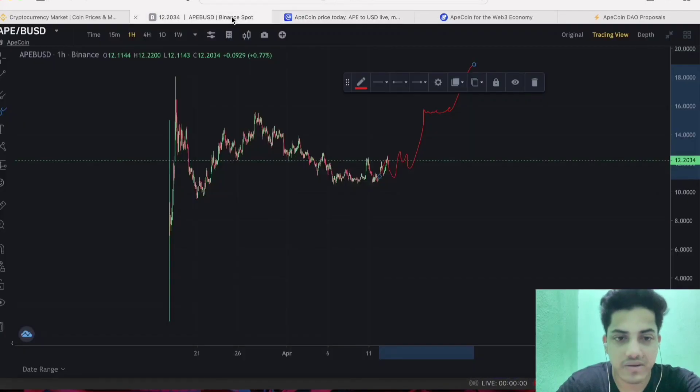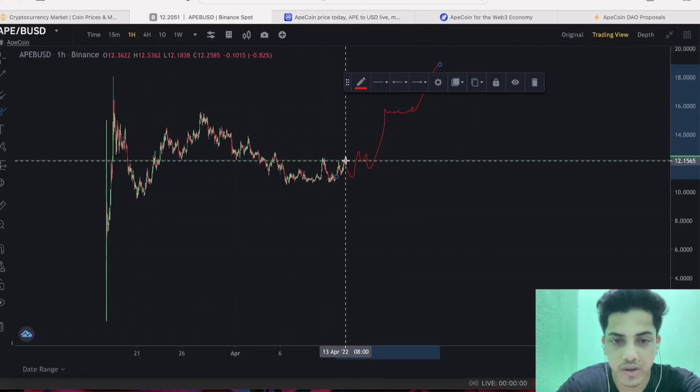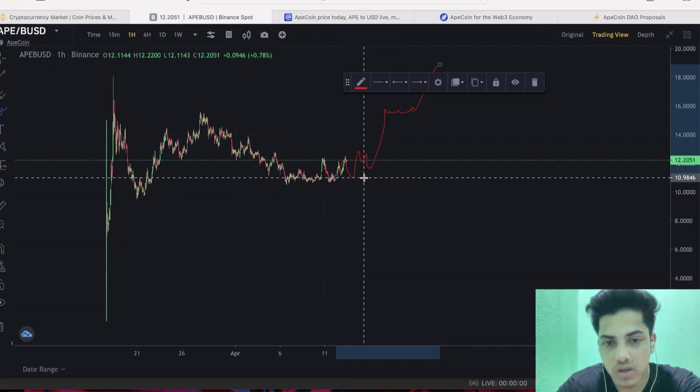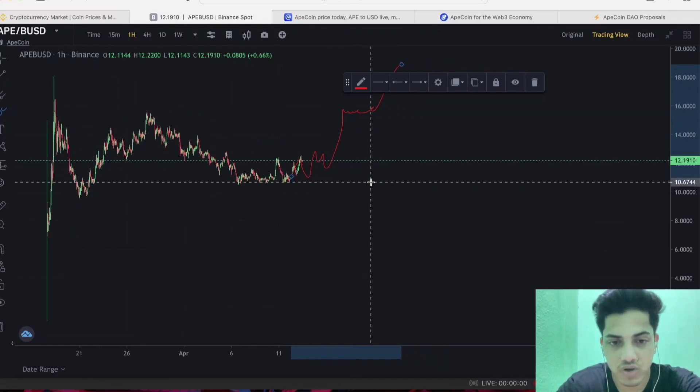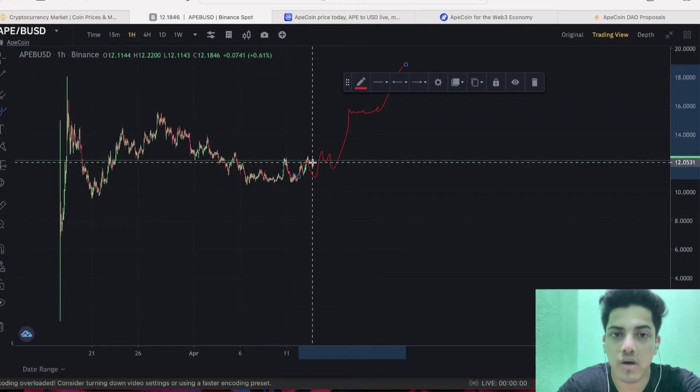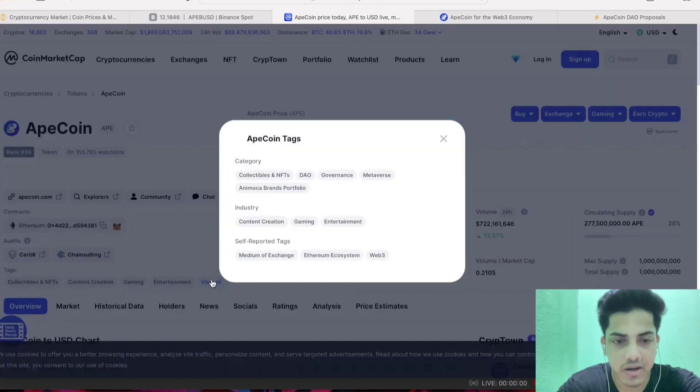Just have discipline. If price drops further from here, take entry at the bottom around $10.8, with a stop loss of $10.2. You can even buy at $11 for sure, but wait for the right moment. My price prediction for this token is $50. One reason I'm saying $50 is that it has fulfilled the trend — it's all about metaverse, gaming, collective NFTs, and Web3 is coming and APE will lead from the front in Web 3.0.